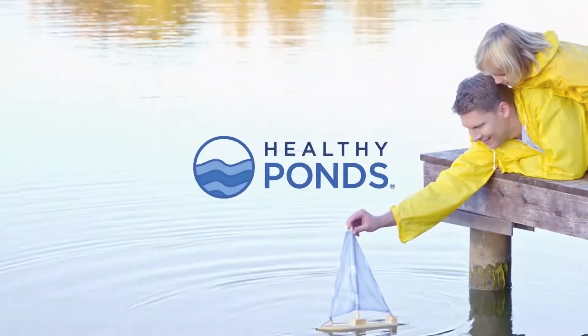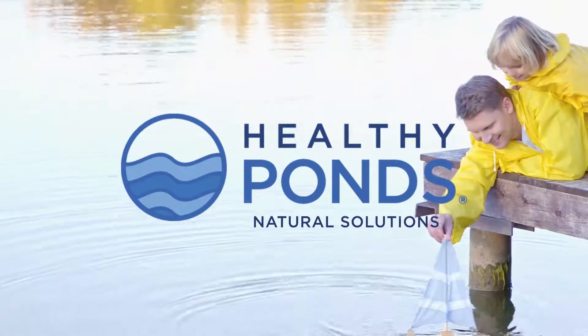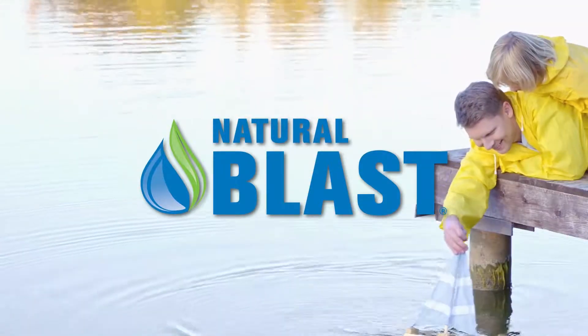We all enjoy the view of fresh, sparkling water. If your ponds lack the clarity you're looking for, Healthy Ponds Natural Blast will jumpstart them to looking good again.